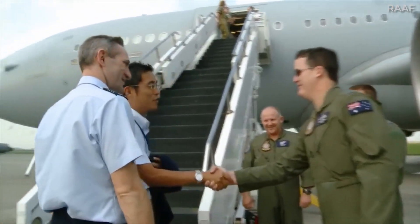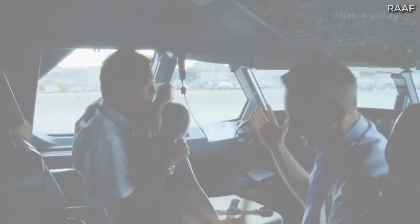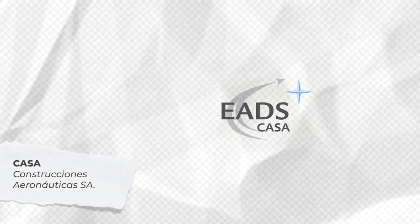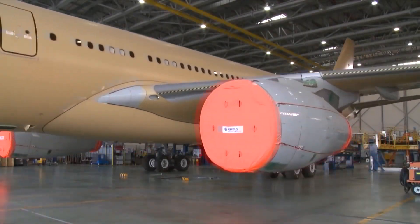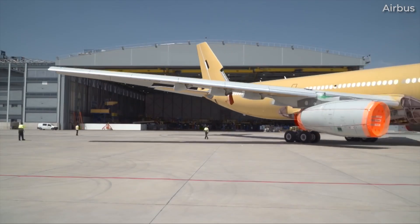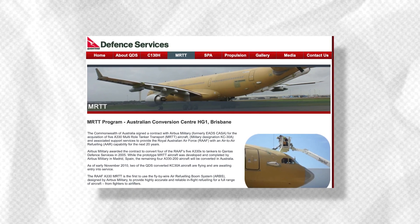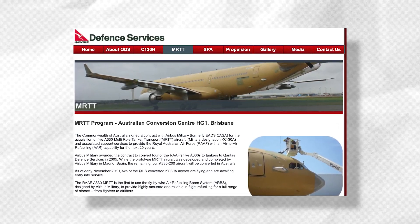More specifically, the contract was signed on December 20, 2004 between the Government of Australia and Airbus Defence predecessor EADS CASA. EADS stands for European Aeronautic Defence and Space Company, while CASA stands for Construcciones Aeronauticas SA. Aviation Week notes that the first A330 MRTT intended for Australia rolled out of the EADS CASA facilities in Getafe, Spain, in June 2007. The remaining four aircraft were then modified to become MRTTs in Brisbane, Australia, with work conducted by Qantas Defence Services.